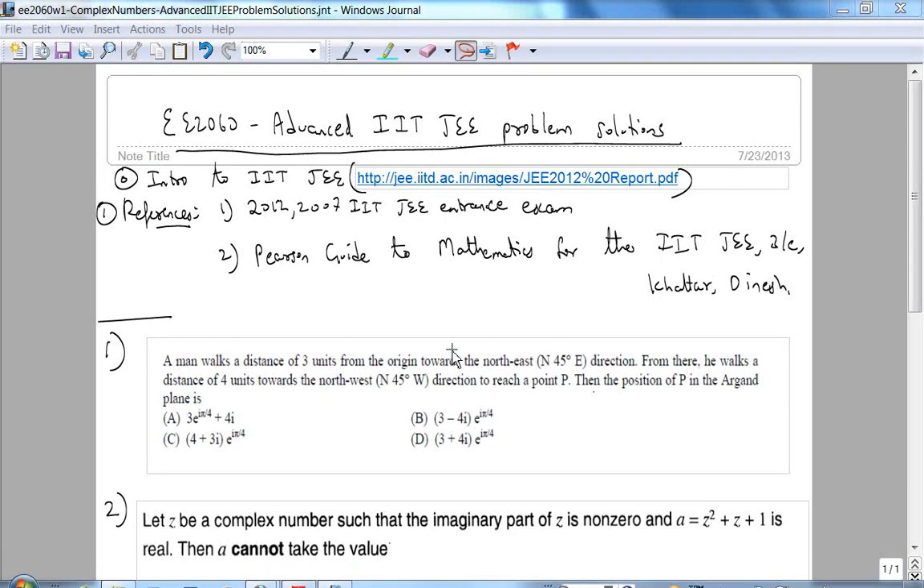Alright, so it looks like we're recording. This is a supplement to the week one material from E-2060, that is complex numbers. I'm going to solve some advanced — well, as you will see, one of these problems is not that advanced — IIT JEE, Indian Institute of Technology Joint Entrance Exam problems.